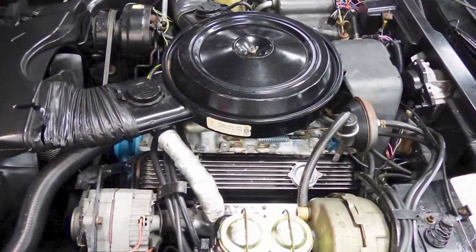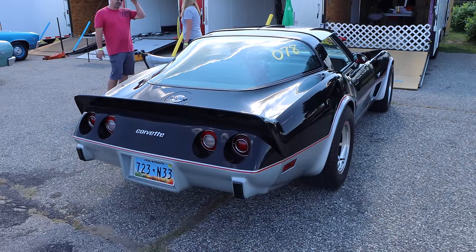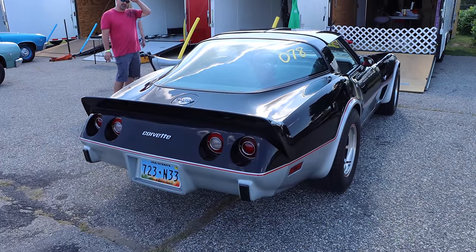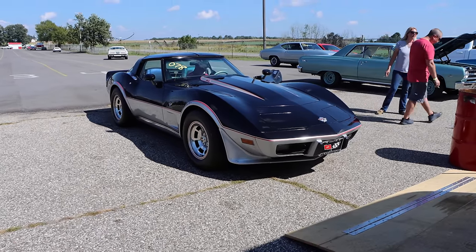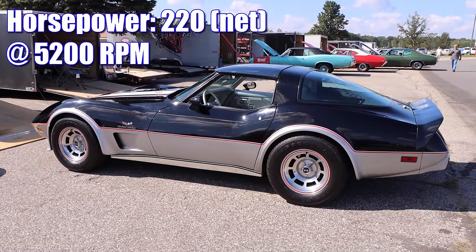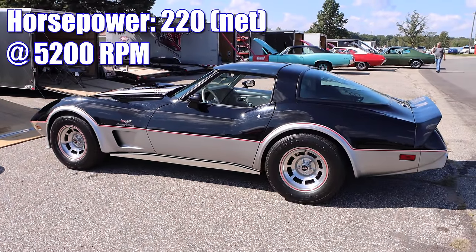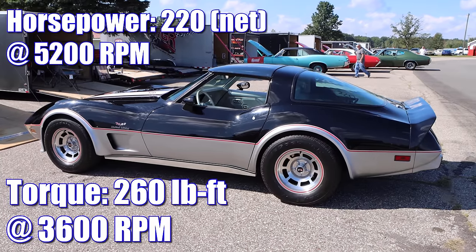The L82 also featured four bolt mains, forged steel crank, larger valves, a low restriction exhaust, and a slightly more aggressive cam than the L48 — the term 'aggressive' used very loosely here. Compression ratio is 8.9 to 1 and it was rated 220 net horsepower, which is not bad for 1978, and 260 pound-feet of torque.